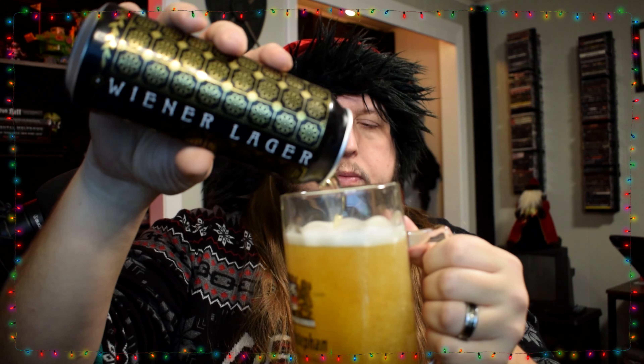Before I die of extreme thirst and hankering for a nice wiener, I'm gonna crack this bad boy open. Very clear. Head looks really good on that one — we got some bubbles. Clear, golden, somewhat pale — average looking beer. Let me smell the wiener here. Does not smell like wiener. Already off to a bad start. This wiener is pretty fresh. Smells very malty. Not much in the way of scent whatsoever — smells like a beer. Maybe a very slight floral hint, but not a lot going on. It smells kind of like an English bitter.